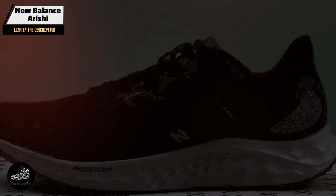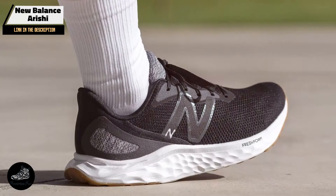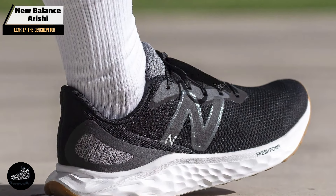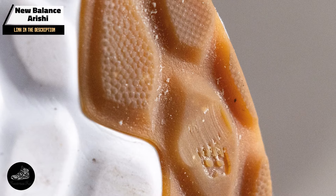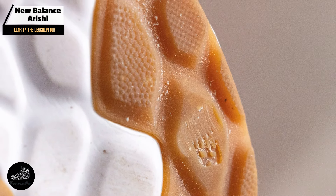Durability: With its durable rubber outsole and high-quality materials, the Arishi is built to last. The shoe's construction can withstand regular running and training sessions, providing excellent value for its price. Regular maintenance will help extend the shoe's lifespan.